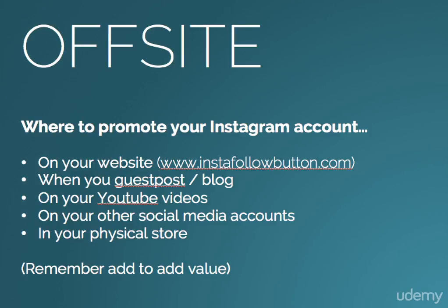Just anywhere that is not Instagram is considered off-site. I will, however, go into a couple of specifics for you and walk through a couple of ideas that may prompt you to think outside what you're already thinking and have a few extra avenues to advertise your Instagram account in.